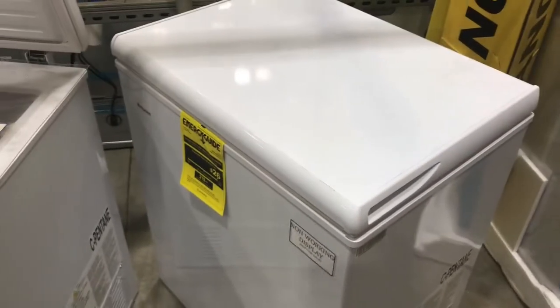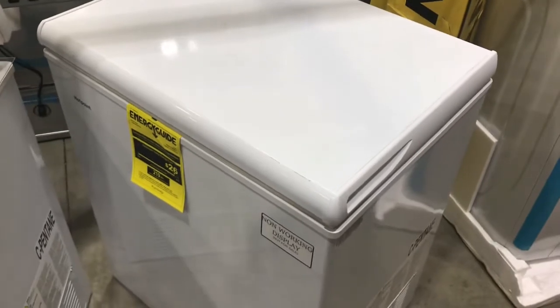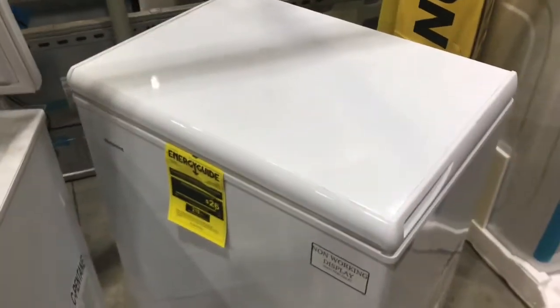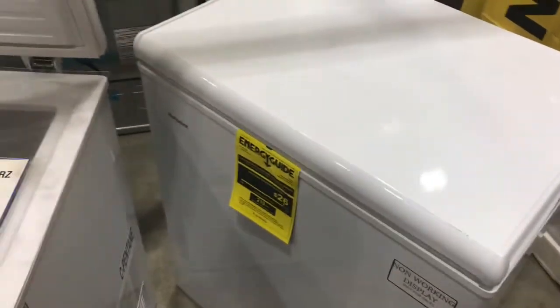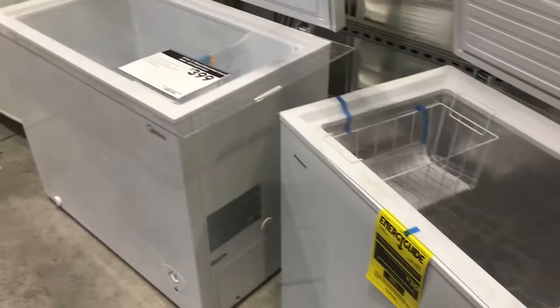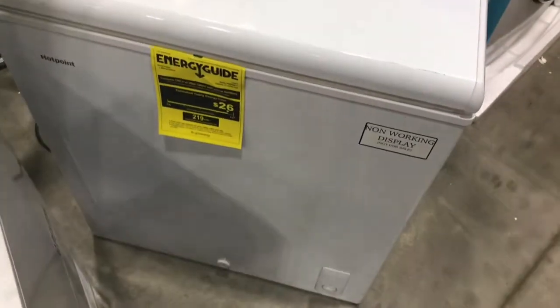With the times we're living in and the possible lockdowns that may happen again, a lot of people are looking for chest freezers and deep freezers. I've gone to so many stores and can never find any. I think these three display models are the only ones they have at my local Lowe's. I've actually been to several local Lowe's in my area, but I just wanted to show what they look like.